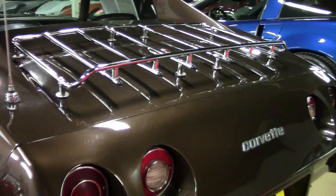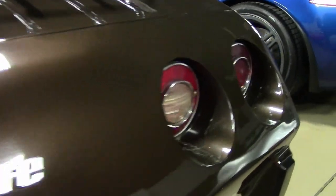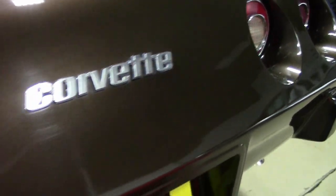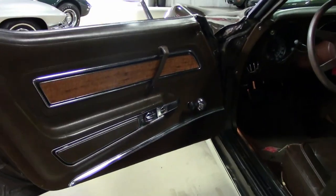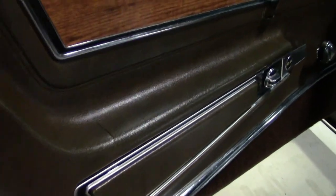We usually don't tell the prices here on the video — we let you discuss that with our sales representatives, where you can always work out a great deal. But we will tell you, at $13,995, this is a great car to put in your garage as a true collector's car.